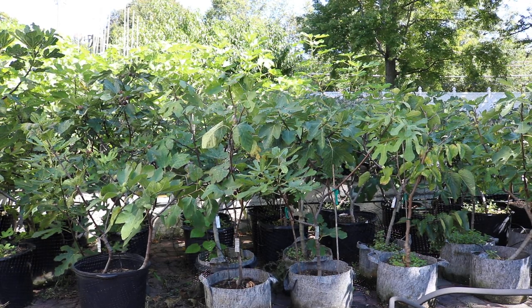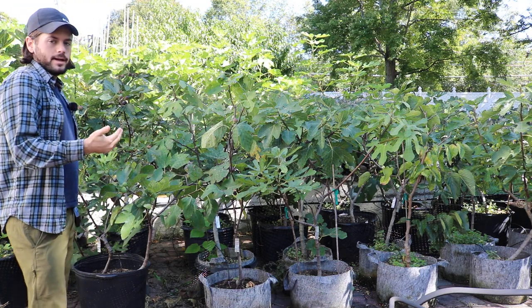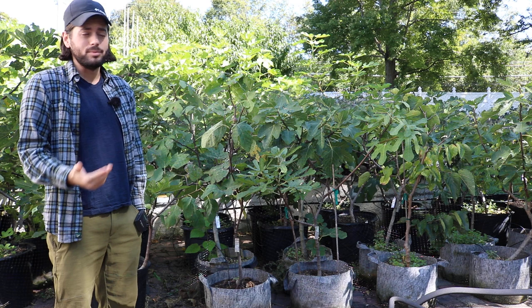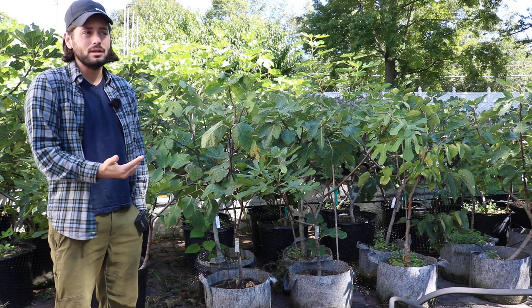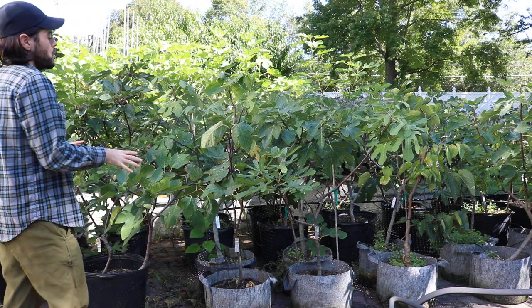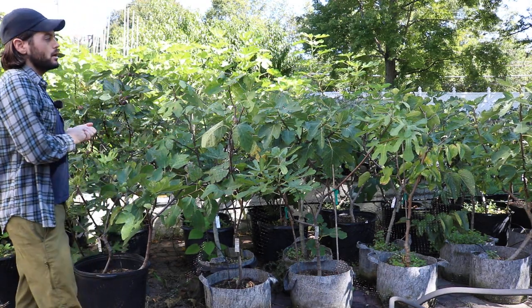All right, everybody. This is Ross. In today's video, we're going to talk about the fall weather that we've been having. It's been very cold here in the Northeast and here in Pennsylvania — unseasonably quite cold for this time of the year. And how are those colder temperatures affecting the figs?